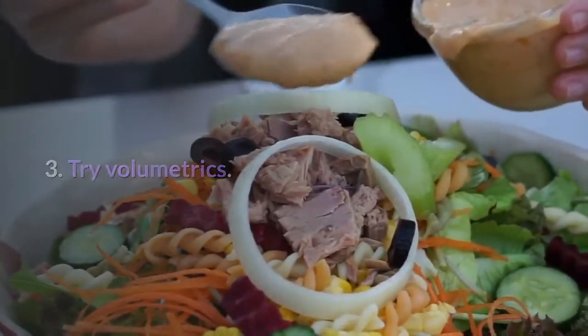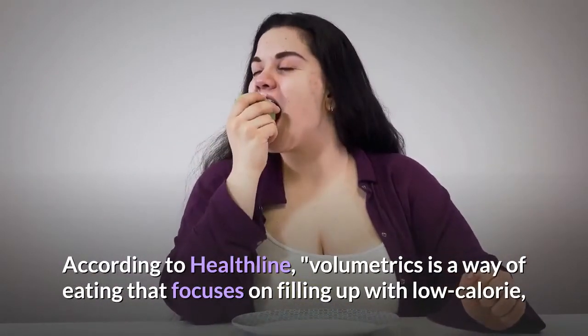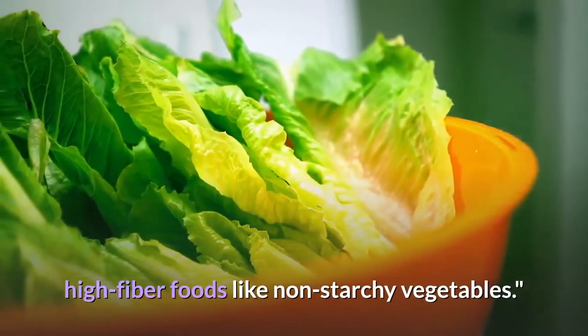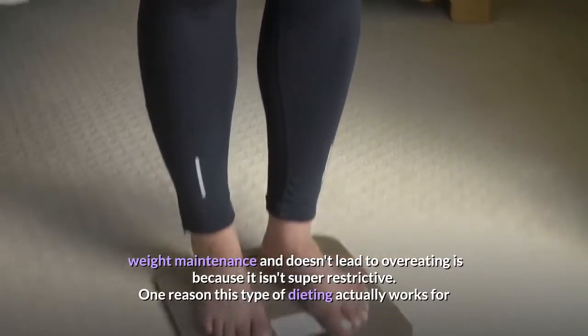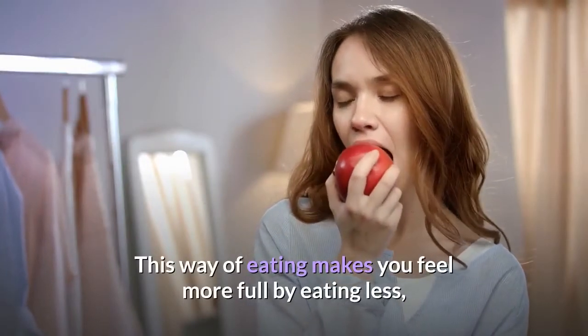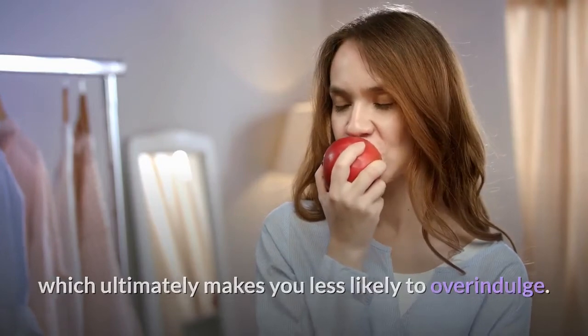Tip three: try volumetrics. According to Healthline, volumetrics is a way of eating that focuses on filling up with low-calorie, high-fiber foods like non-starchy vegetables. One reason this type of dieting works for weight maintenance and doesn't lead to overeating is because it isn't super restrictive. This way of eating makes you feel more full by eating less, which ultimately makes you less likely to overindulge.